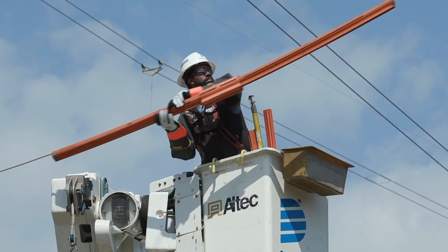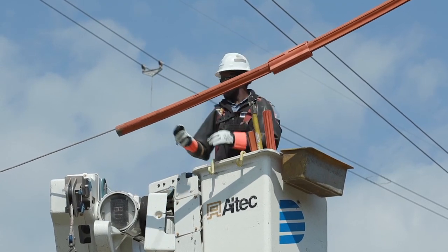You do not need to be home during this time, but we will need access to your meter base. We will then come and remove our overhead facilities off the poles. Once construction is complete, we will return your yard to a similar condition as it was prior to construction.